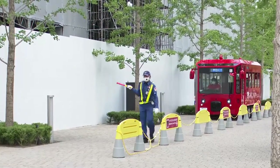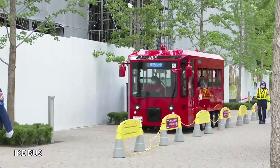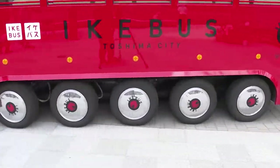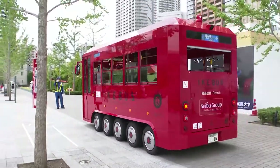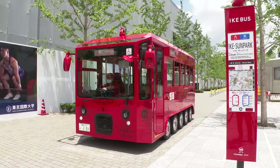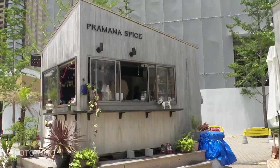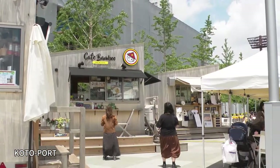The aim of Ike Sun Park was to offer a new type of park filled with various attractions. There's a bus called Ike Bus with five wheels on each side that travels through key spots near Ikebukuro Station, such as Sunshine City and the Toshima ward office. There are also small shops within the park called Koto Port that can be wheeled away in the event of an emergency.